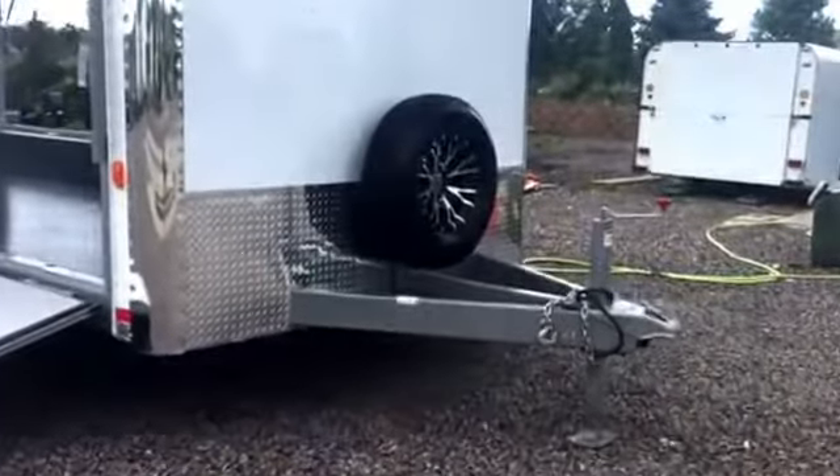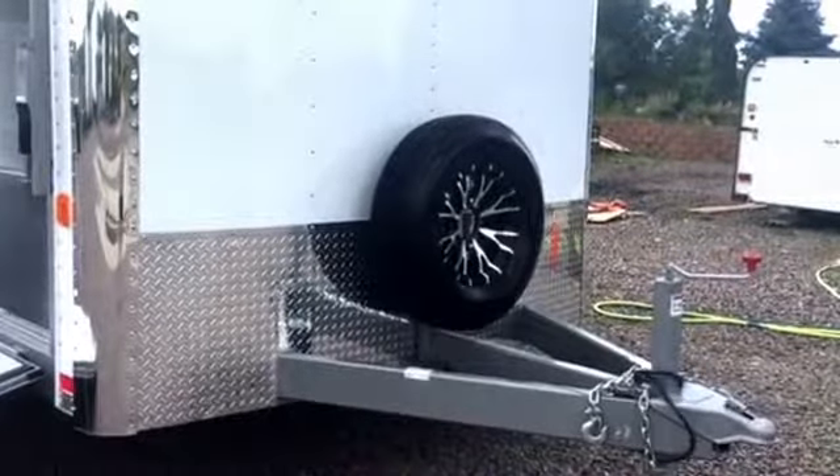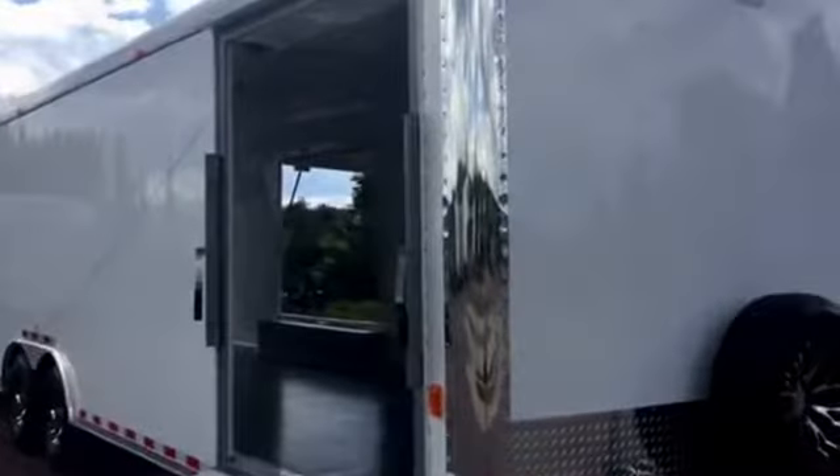It is an extended heavy-duty triple-tube tongue. It does come with a matching spare tire and spare tire mount. You've got the nice diamond plate rock guard there across the bottom and the polished wrap on the corners. It also has this great side ramp door.